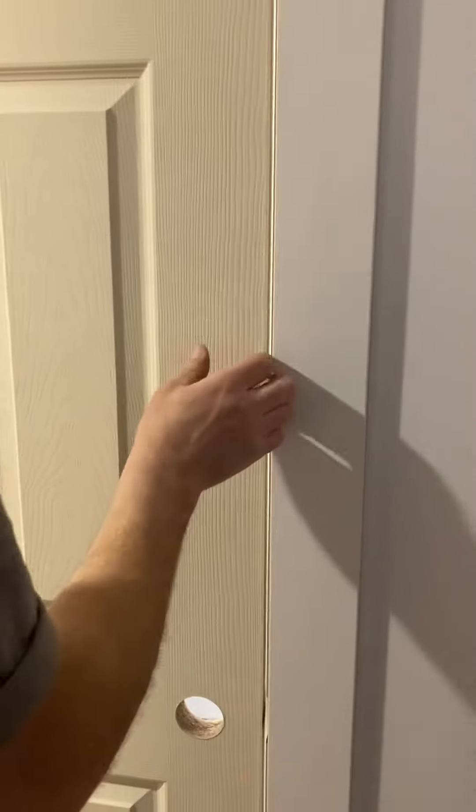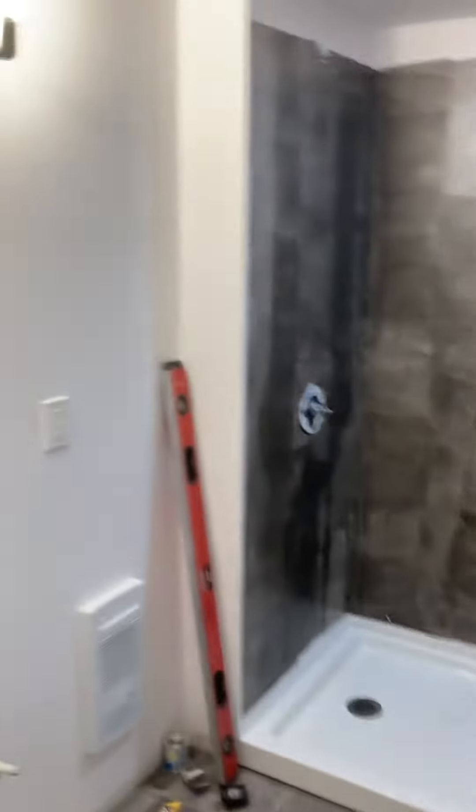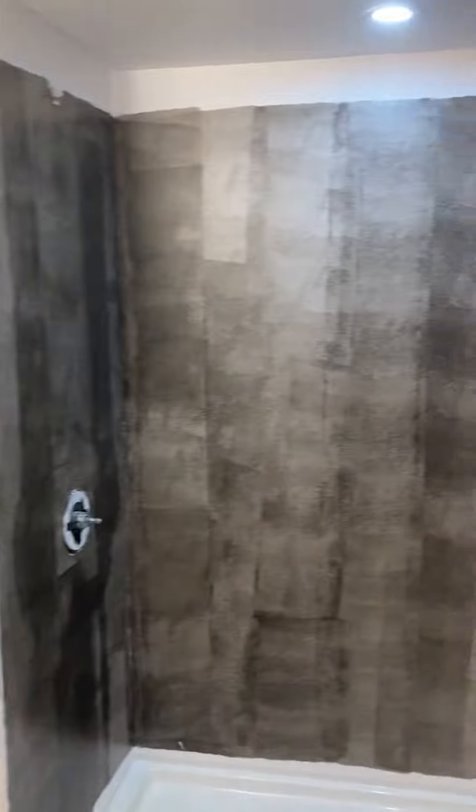And here is the washroom. The tile will go on tomorrow — it's gonna be a sweet shower kit with glass doors.